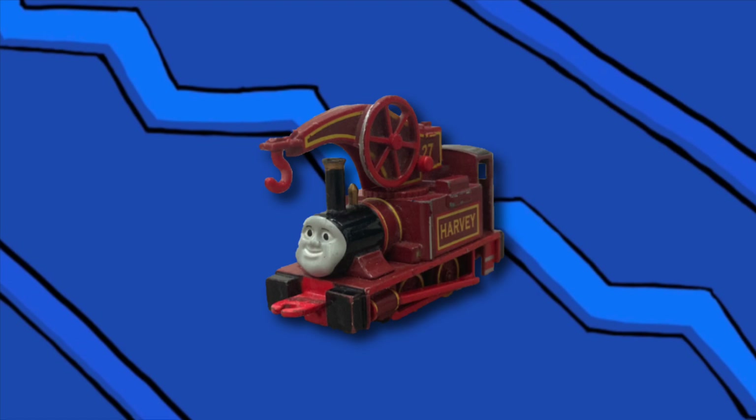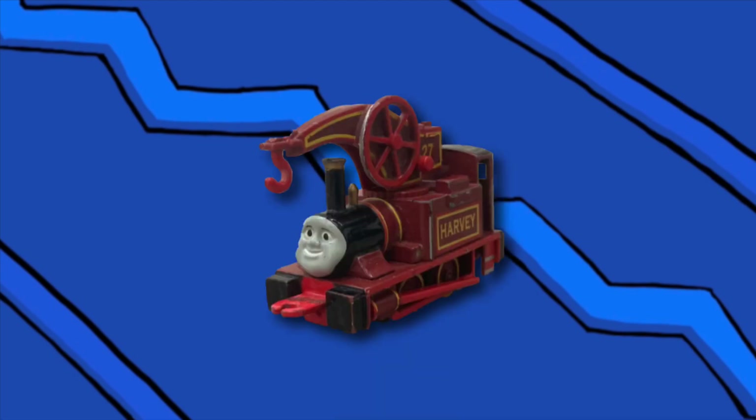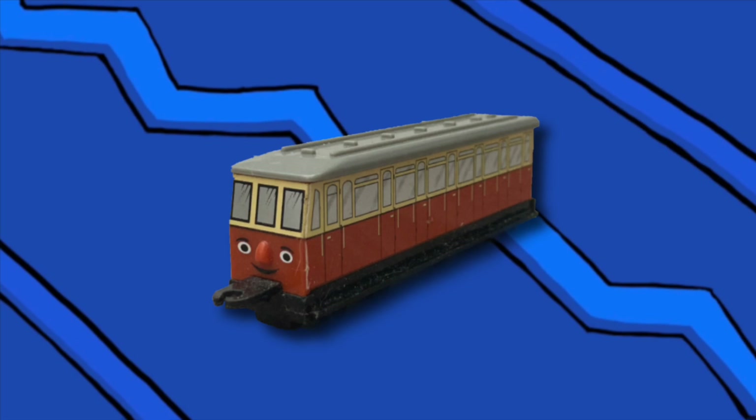Harvey is my personal favorite model in the entire range out of all the UK exclusive ones — he was one of my first. I love how much effort was put into this model; so many of the small things are painted and detailed. My only real problem is how awkward the face is, with the chin being so large, but other than that he's really solid.